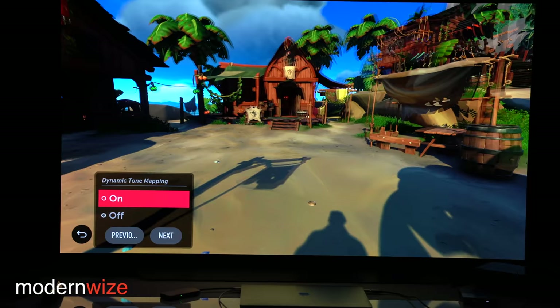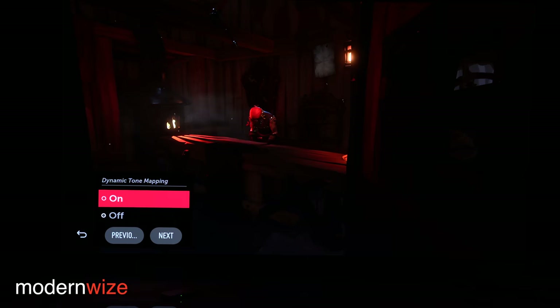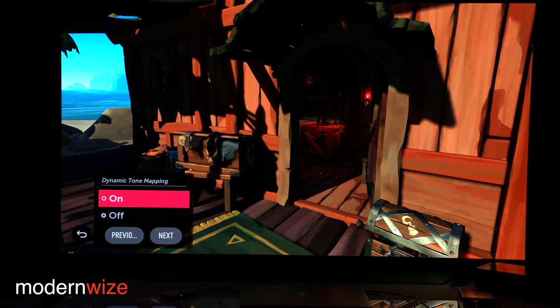This is a good learning experience — this is a new feature and I don't really have any experience with it, so I'm just trying to see what we can see. There's a pretty dramatic boost in some of these interior scenes. Yeah, that looks a lot better — that's an improvement.